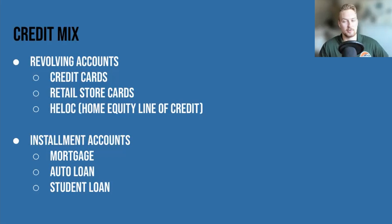Revolving accounts are accounts that provide you with credit allowing more flexibility regarding the amount paid monthly — talking credit cards, retail store cards, HELOCs, home equity lines of credit. Then there are installment accounts, which usually require a fixed payment each month until the balance is paid in full. A few examples are mortgages, auto loans, and student loans.